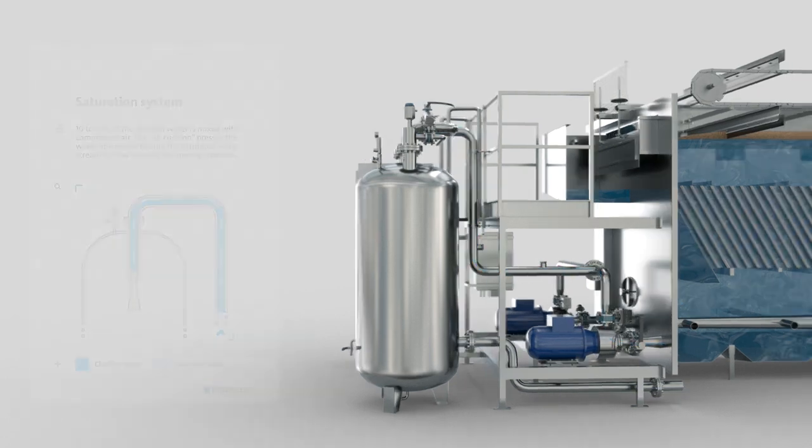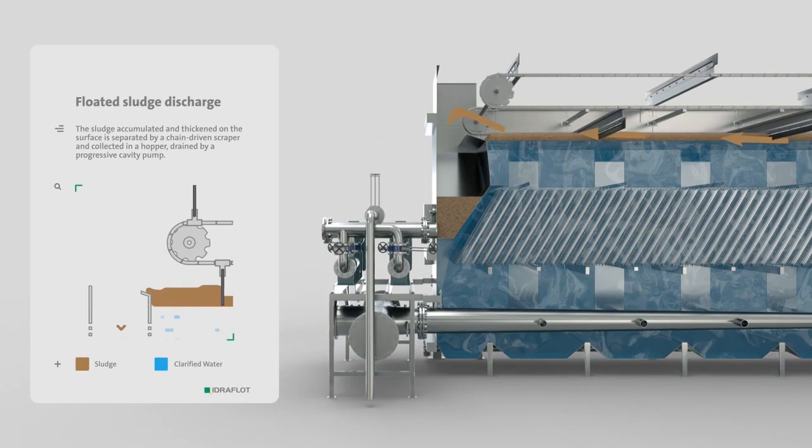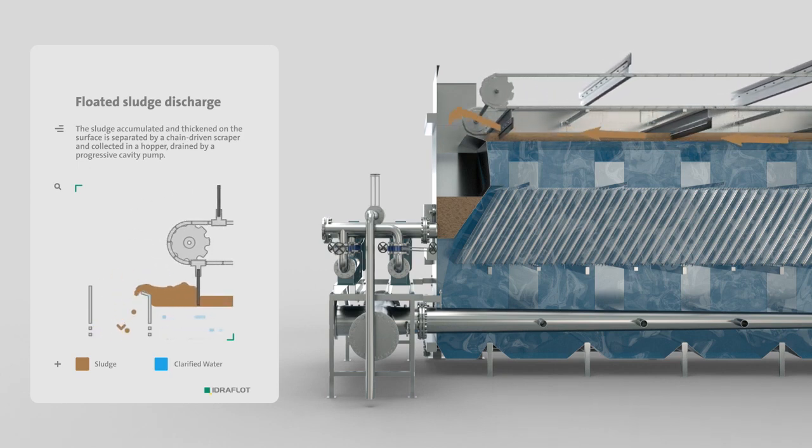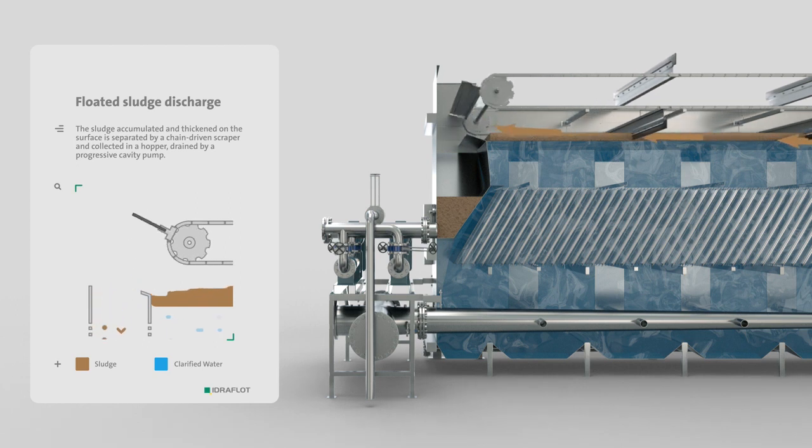The accumulated sludge, which has been thickened on the water's edge, is separated off by the chain driven scraper and then collected in a hopper from where the single screw pump sends it to storage.